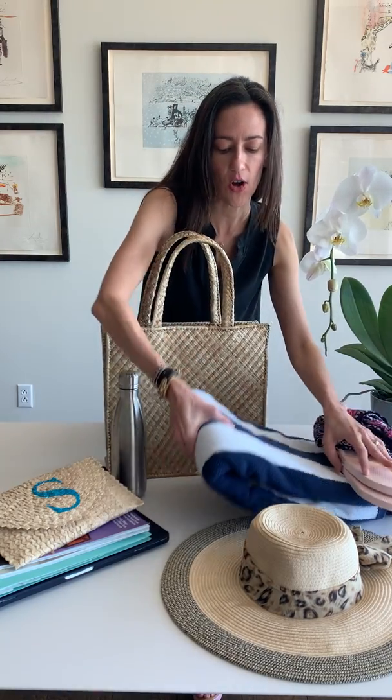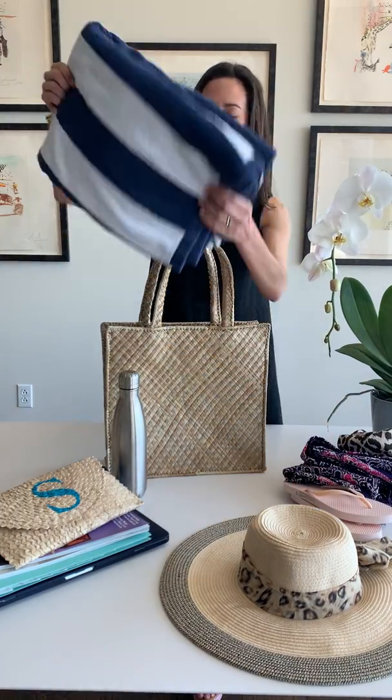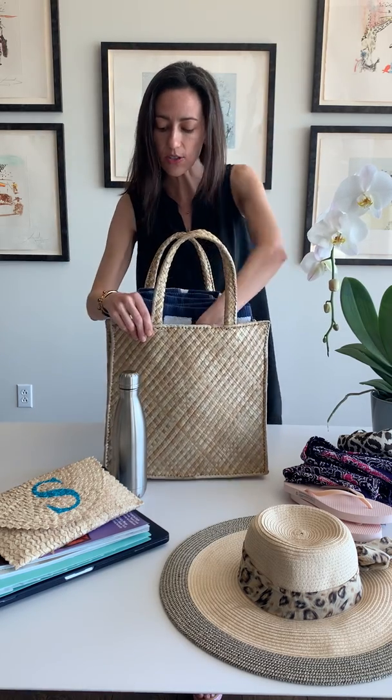First we have our big beach towel. I don't know about you all but I really like to have a nice large fluffy towel in between me and the pool chair or the sand.